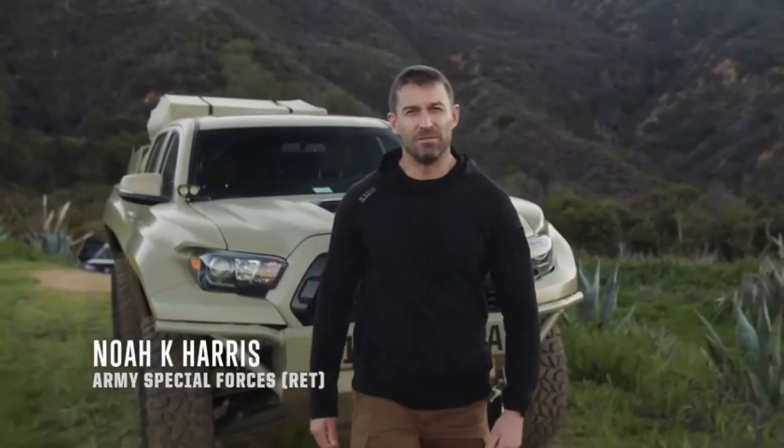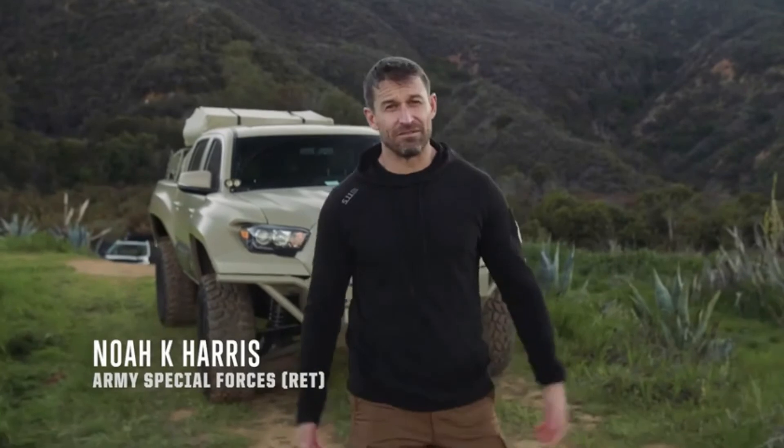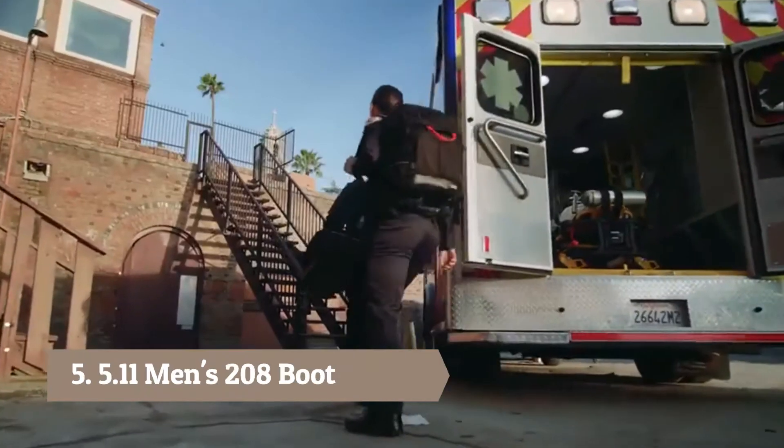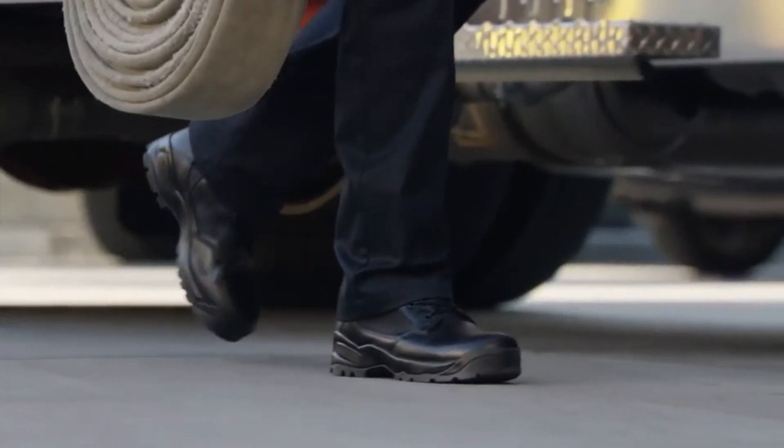For 15 years in the military and over a decade in Special Forces, I've learned a thing or two — one of them being the importance of footwear. If your boots fail you, you might too. The people at 5.11, they don't just create their products in a vacuum. They get input from the guys and gals on the ground.